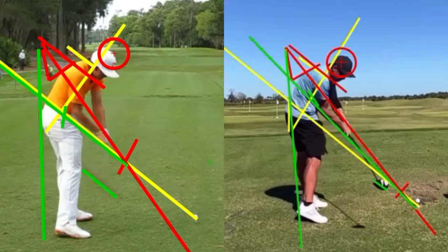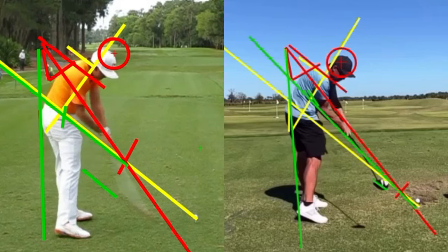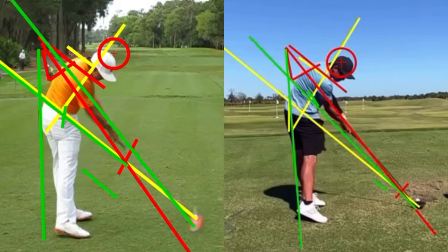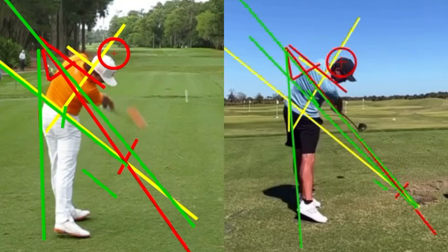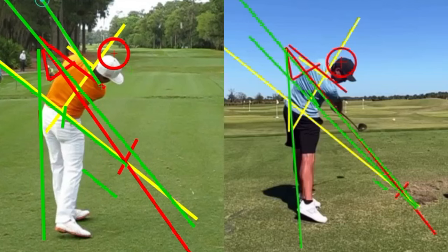Continuing down to impact on the left side, there's a lot of hand manipulation — the hands have to create room and start moving independently, finishing higher with a more in-to-out path. You can see that extension and the gap work. Drawing an impact line, we can compare where the club is at impact on each side. On the right, the plane lines are all tighter. All he's done is change the way he takes the club back. Through the swing, look at the width between his hands and hips — on the right it's getting narrower, staying around his plane.